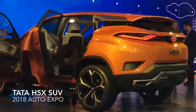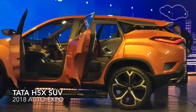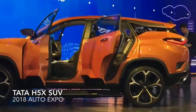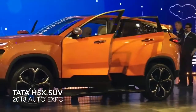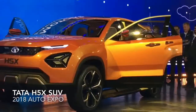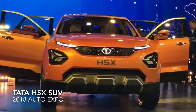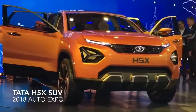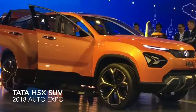Now Tata further surprised us by revealing the name of the all new Harrier. At the recent auto expo, Tata Motors showcased a concept SUV that grabbed a ton of attention. Tata called it the HFX, and now it has been named as the Harrier. That concept model with its 2.0 design language just looks amazing. As it is a concept, the production car will not look completely similar but will still share a lot of parts with it and will almost look similar.